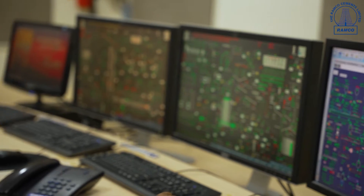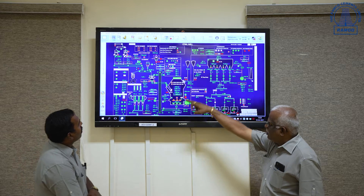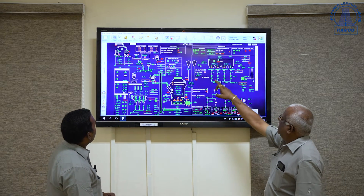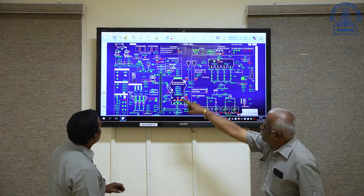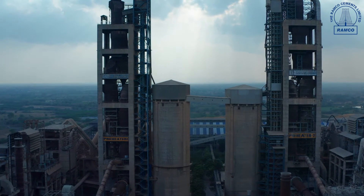A computerized central control room, CCR, enables the monitoring, visualization, and control of all equipment on the production line. Our primary responsibility in the central control room is to operate the plant, from raw material grinding to cement grinding, with optimized process conditions and to ensure the production target with consistency in quality.